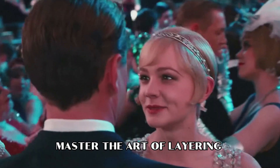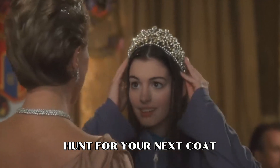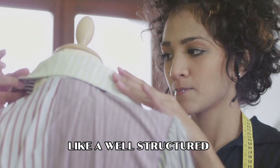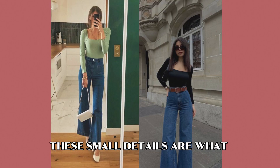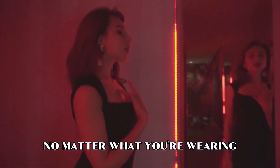We often don't give much thought to it, but coats and blazers are like treasures when it comes to looking effortlessly put together. Master the art of layering with outerwear. When you're on the hunt for your next coat, keep an eye out for specific features like a well-structured shoulder and a long lapel collar. These small details are what elevate your appearance and make you look polished no matter what you're wearing.